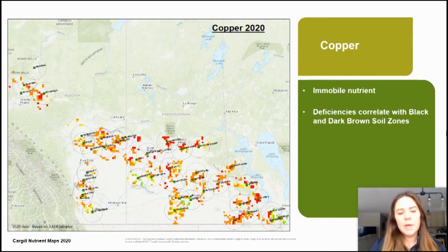Copper is an immobile nutrient and our deficiencies correlate with the black and dark brown soil zones. As you can see, deficiencies are higher in our black soil zones.